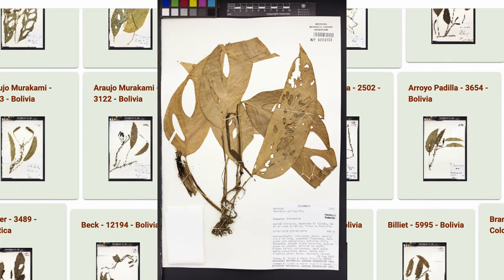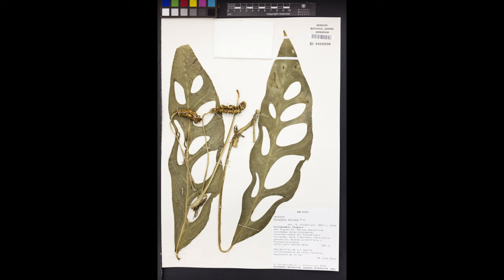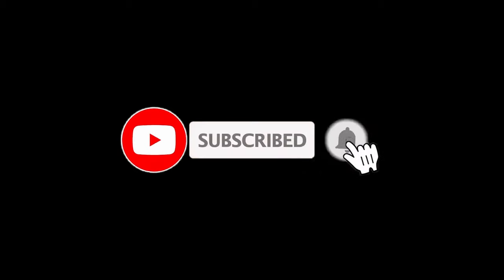Obliqua is a very complicated species with a lot more work to be done on it. The more we learn about obliqua, the less we realize we know. Thank you so much for watching — please consider subscribing for more videos like this one.